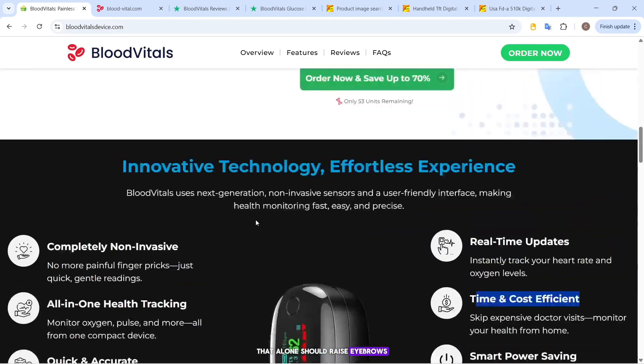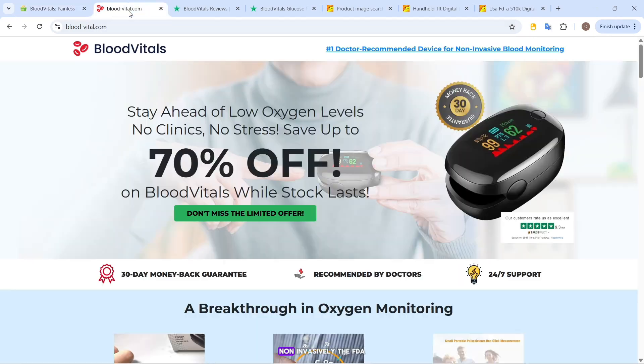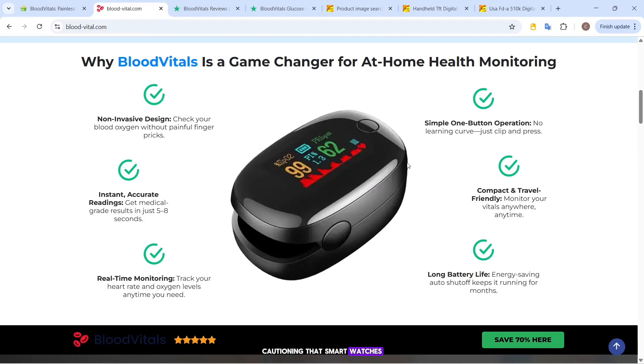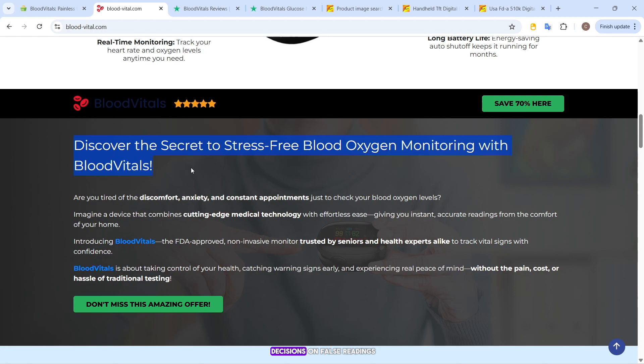That alone should raise eyebrows. As of now, there is no consumer-grade wearable device that's been FDA-cleared to measure glucose levels non-invasively. The FDA has publicly warned about this, cautioning that smartwatches, patches, and rings claiming to do this are unreliable and potentially dangerous for diabetics who may base treatment decisions on false readings.